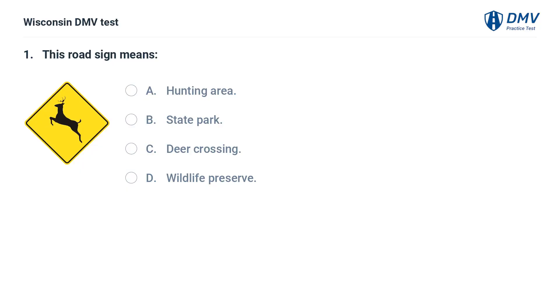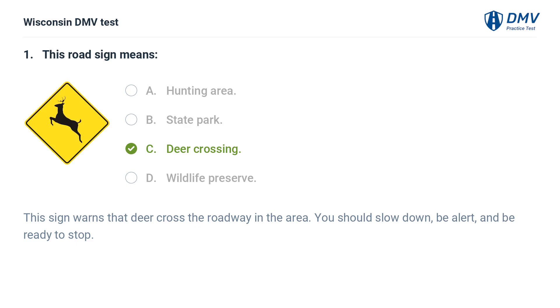This road sign means: A. a hunting area, B. state park, C. deer crossing, D. wildlife preserve. The answer is C, deer crossing. This sign warns that deer cross the roadway in the area. You should slow down, be alert, and be ready to stop.